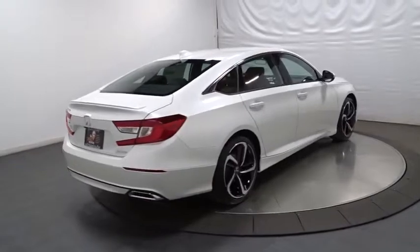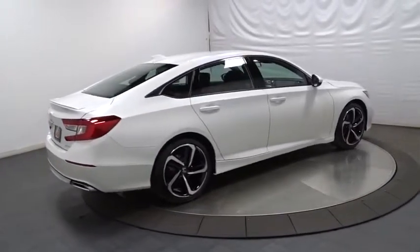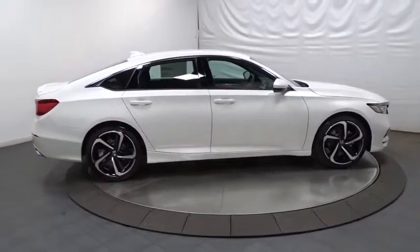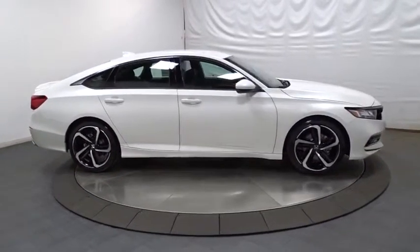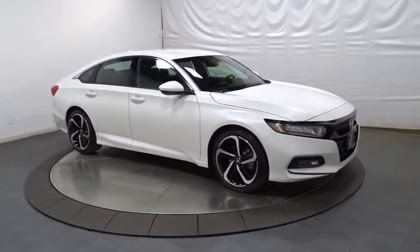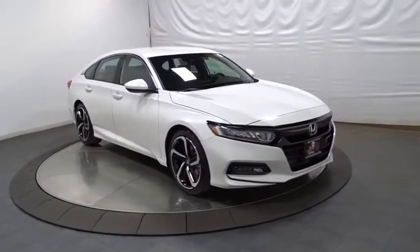Outside temperature gauge, brake assist, tachometer, cloth seat trim, body color door handles, engine immobilizer, leather shift knob, low tire pressure warning, and power rear window sunshade. This vehicle offers reliability and good looks at a great price.